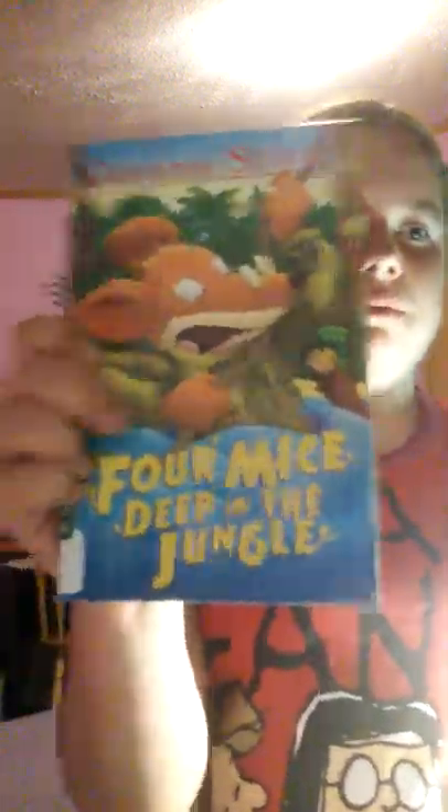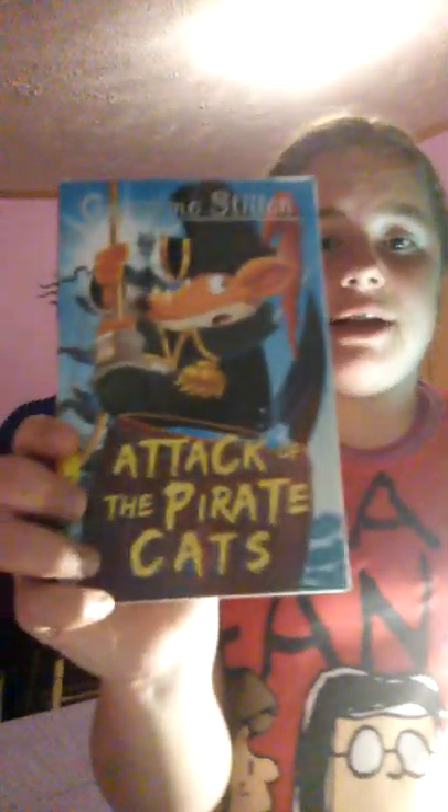This is Four Mice Deep in the Jungle. This is Attack of the Pirate Cats. And now I have Geronimo Stilton, Thea Stilton and the Chocolate Sabotage. Then I have Mice Kings: The Helmet Hold-Up. And then I got Space Mice: The Invisible Planet. He has a ton of different series, so you can look for any kind. Then I have Geronimo Stilton: The Wild Wild West.